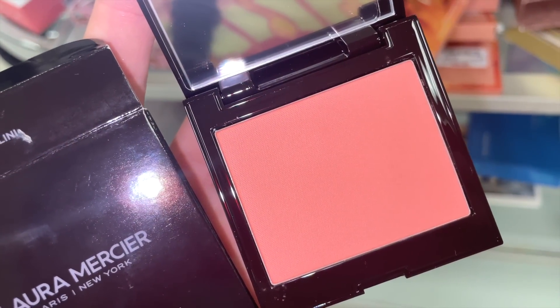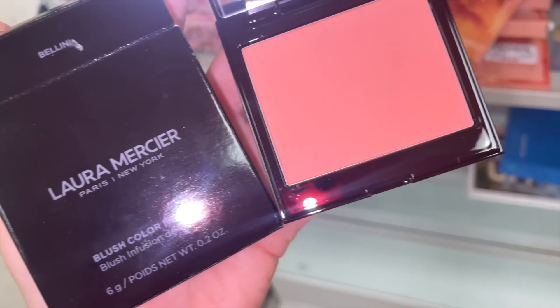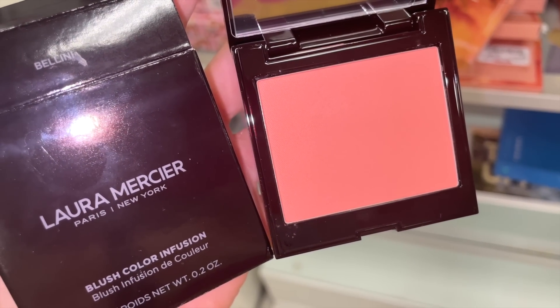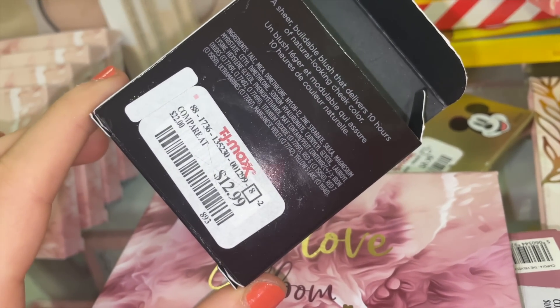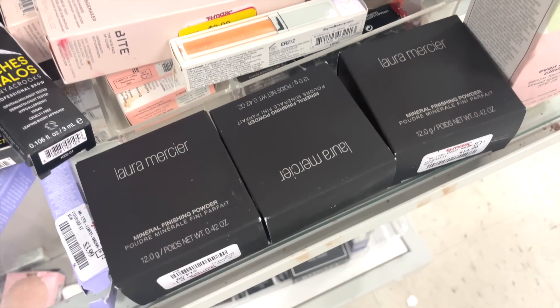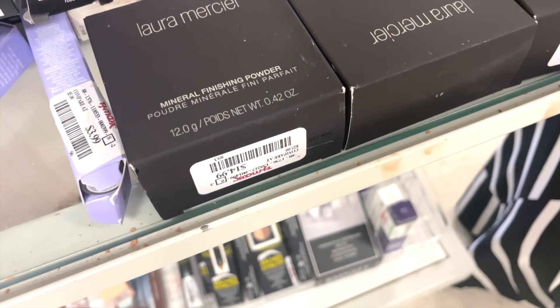I also spotted a Laura Mercier blush — a slightly more peachy tone with a matte finish, in Bellini, full size for only $12.99. Typically these are at least $25 or more, so that's a great deal. They also have a few Laura Mercier mineral finishing powders.